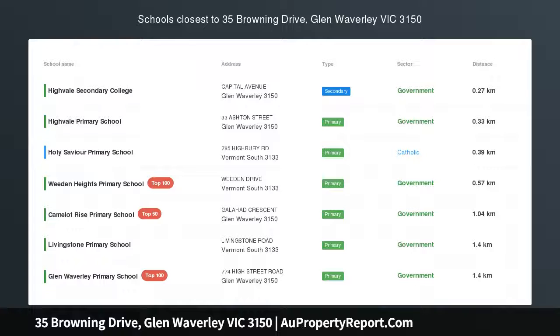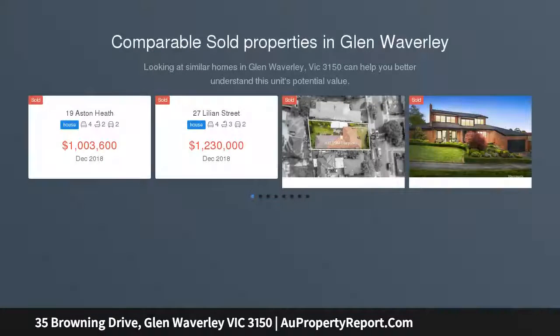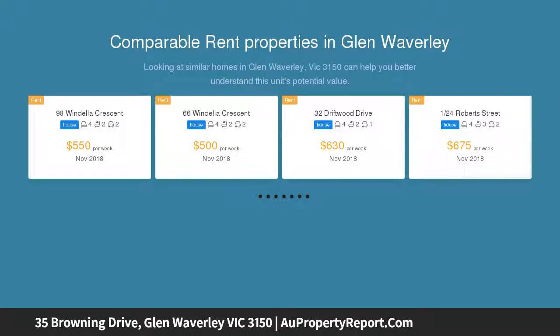An unwavering commitment to luxury, leading the way in luxury — this brand new, classically elegant 5 bedroom French provincial inspired residence invites you to experience the very best in luxury living.